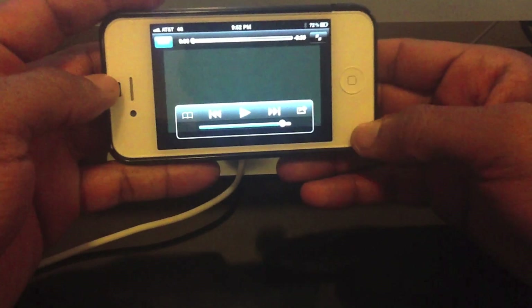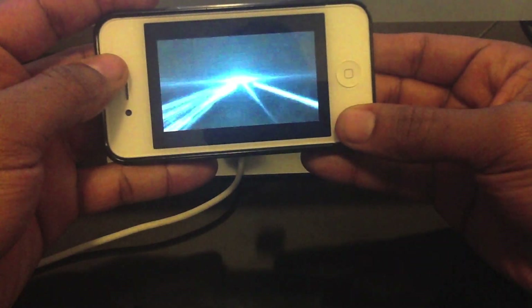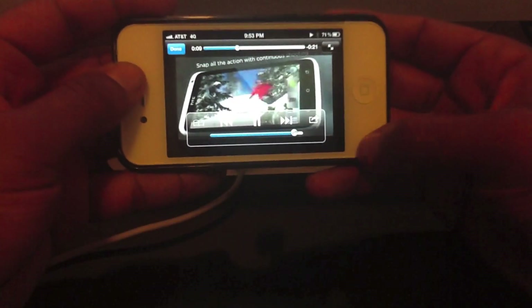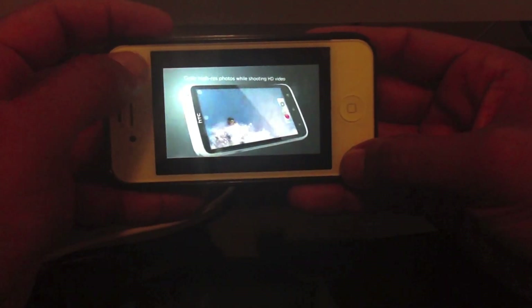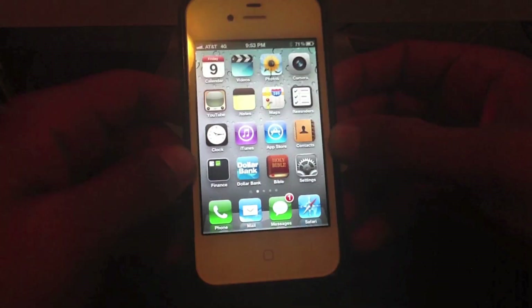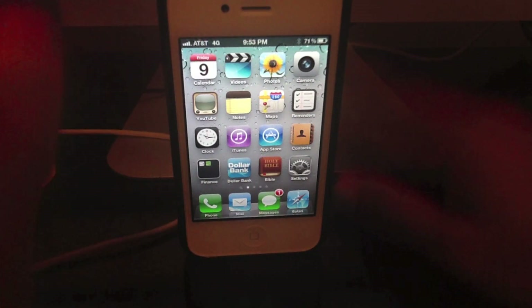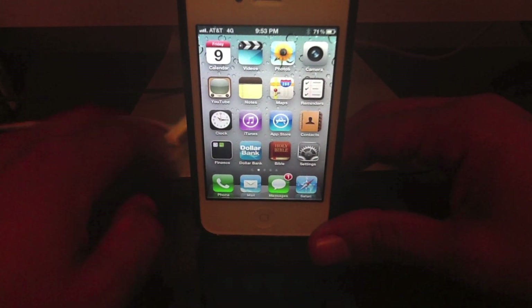This is the HTC One, one of the devices I'm thinking about getting. Let's see how fast it renders. Alright, that's my test there. This is IC3 Tech, just showing you that on my iPhone the 4G is working pretty quick over where I'm at. So just leave a comment below, please subscribe, and I'll catch you later.